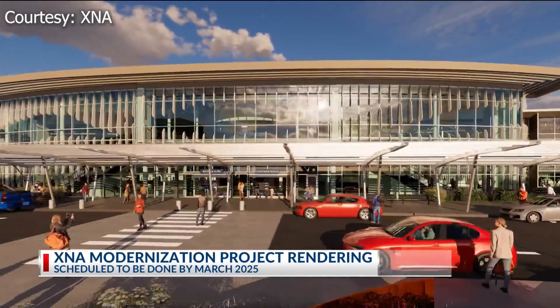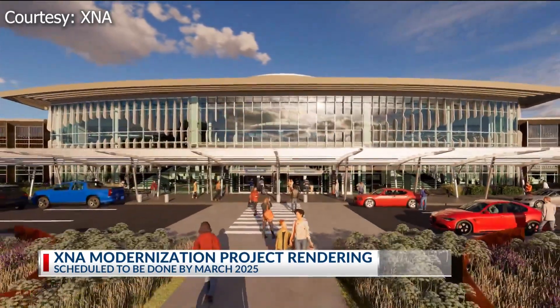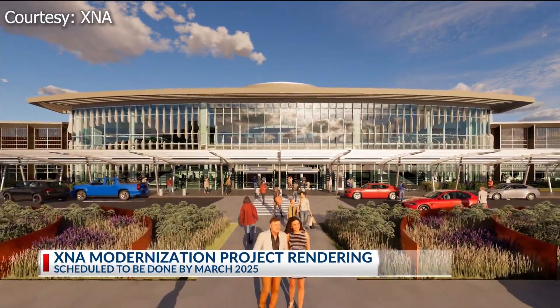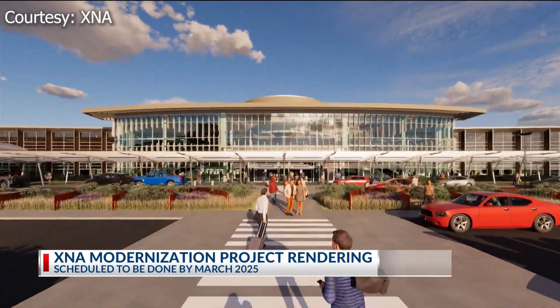For now, the airport has taken steps like using pick-up and drop-off lanes to help with traffic flow during construction. The front of the terminal, while it is busier than usual, we have worked really hard to make sure it's as efficient as possible for passengers getting picked up or dropped off.